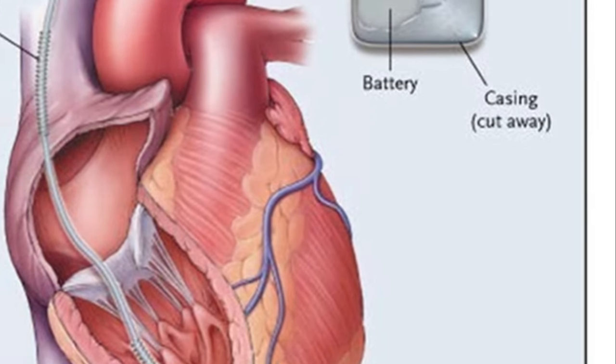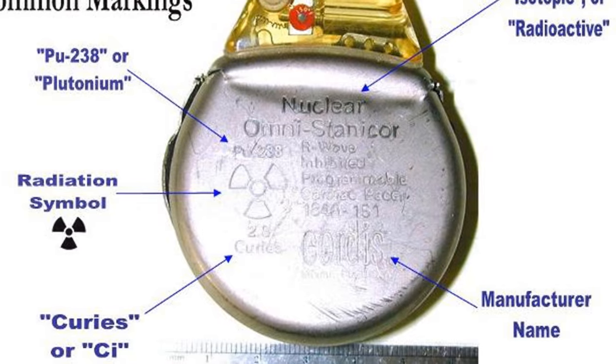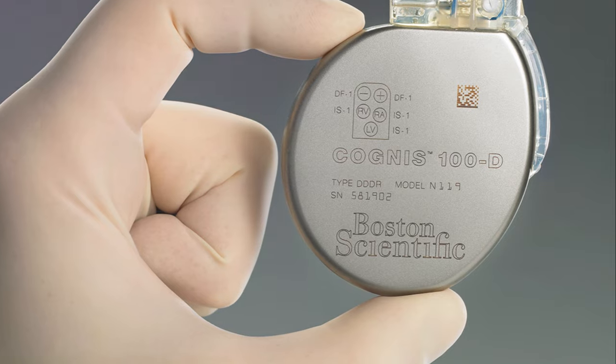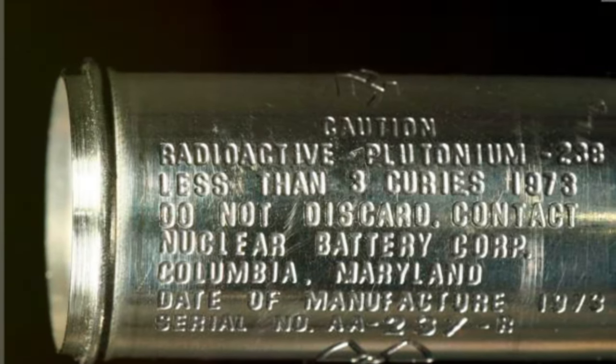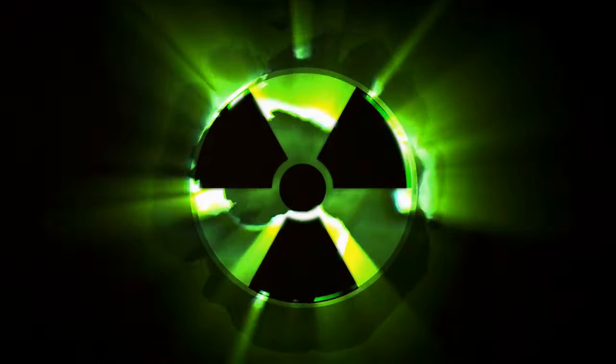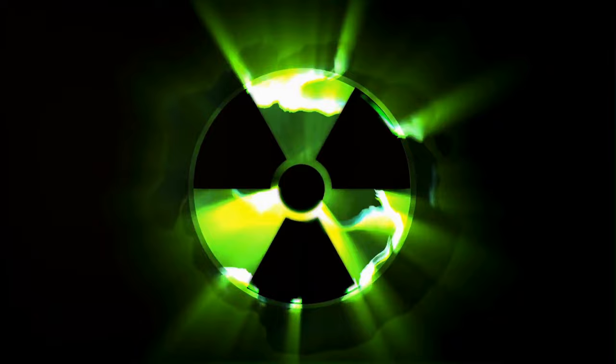Yes, you heard that right. Some of the earliest models of pacemakers were powered by nuclear batteries, allowing them to operate continuously for more than 20 years. But despite these advances, nuclear batteries have remained somewhat of a niche technology, limited by their size, cost, and the complexity of handling radioactive materials safely — until now that is.